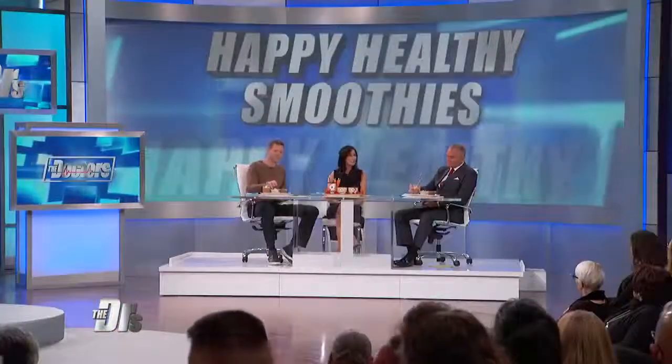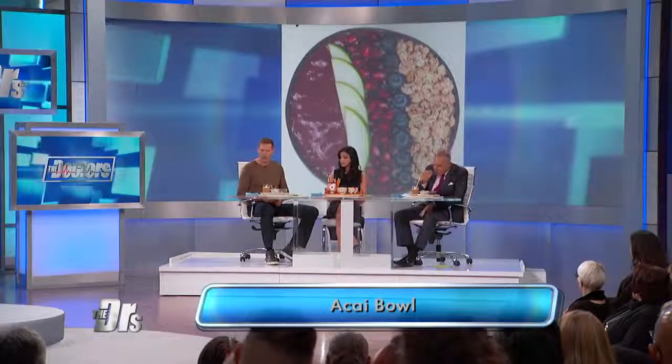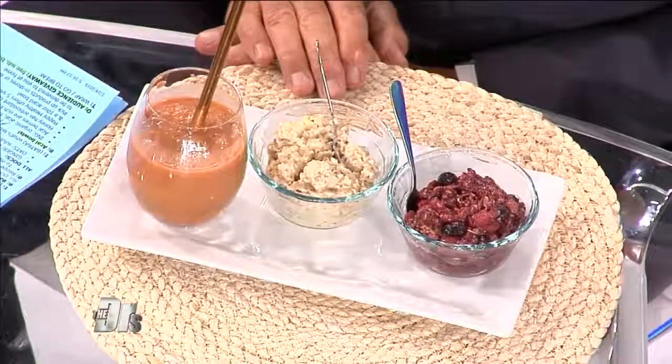The last one is having a moment — it's an acai bowl, which is quite trendy right now. Acai, a fruit from Brazil, is super high in anthocyanins, a very specific antioxidant. This one has organic acai, honey, pomegranate, and blueberries — pretty dense in antioxidants and well-balanced. I love using natural sweeteners; a little bit of honey goes a long way as opposed to artificial sweeteners. Honey actually has antioxidants in it.